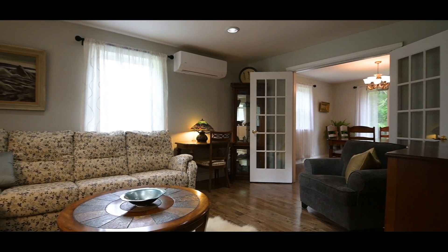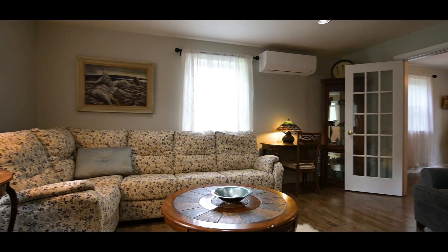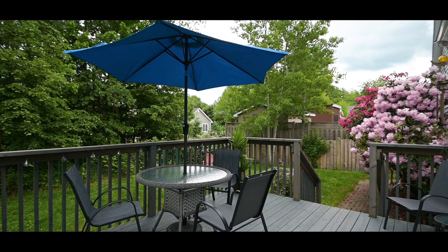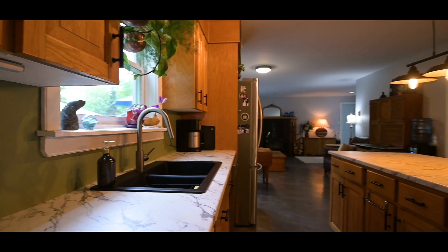This stunning home has hardwood floors through much of the main level, including under the new vinyl plank floor. There are garden doors leading to a deck from the main floor family room, and the kitchen is equipped with a sit-up island, new countertops, and granite sinks.